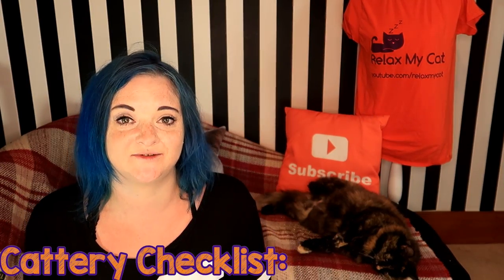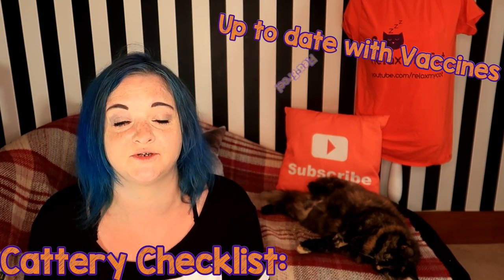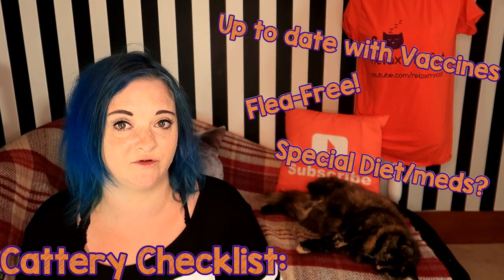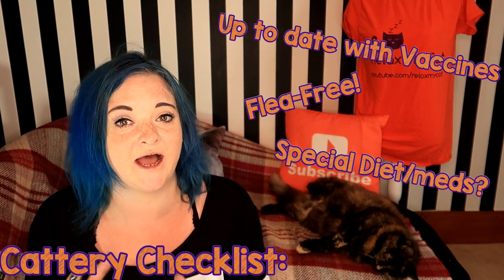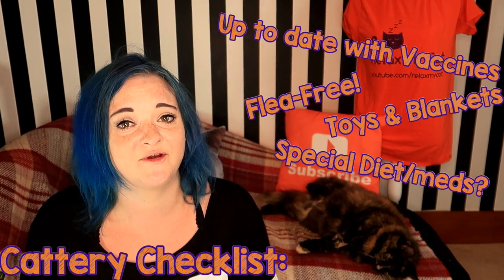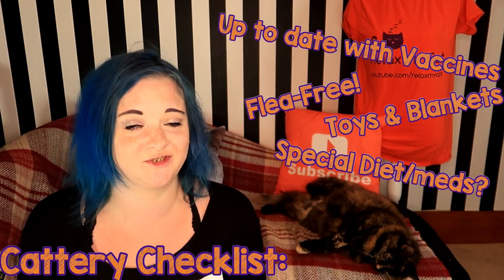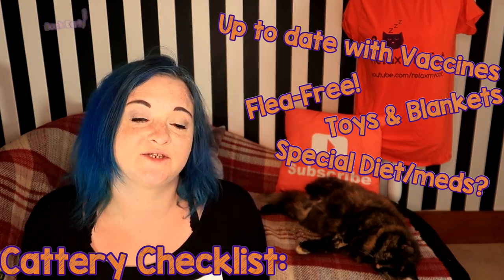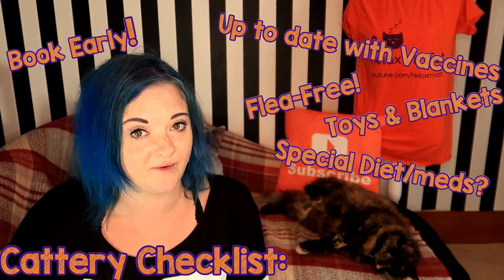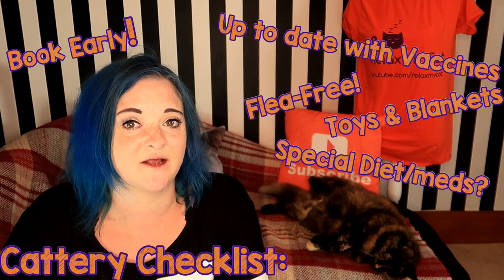If you're going to take your cat to a cattery, you need to make sure they are up to date with their vaccinations, that they have recently been treated for fleas, and that you provide any special food they need along with instructions on how and when to feed them. Make sure your cat has some creature comforts — a blanket and some toys from home — so they feel a lot less stressed while they're there. Don't forget to book well in advance, as good catteries book up very quickly.